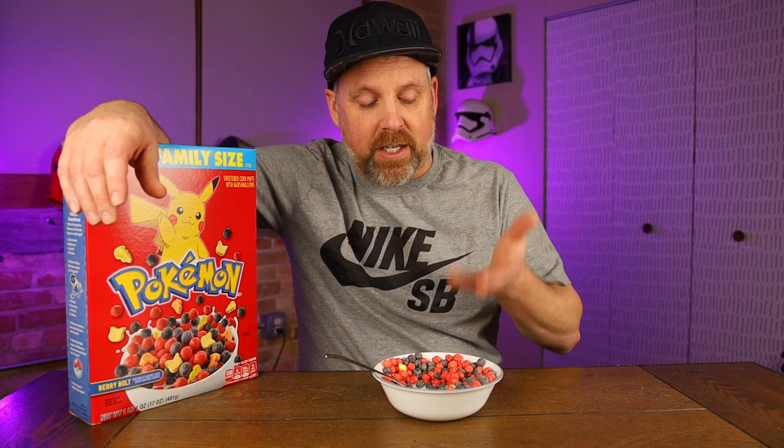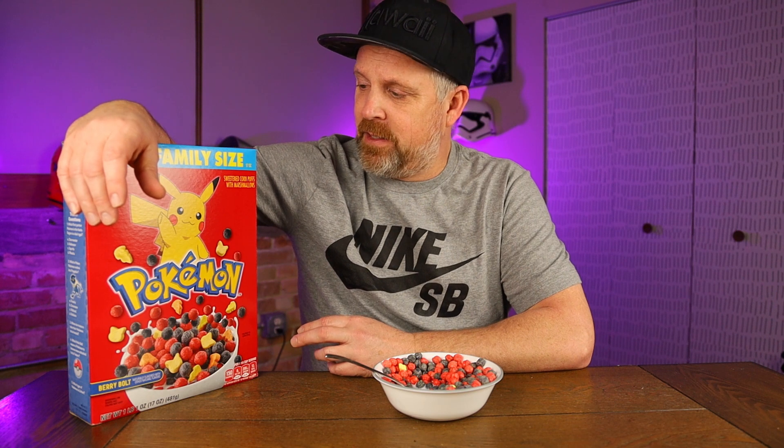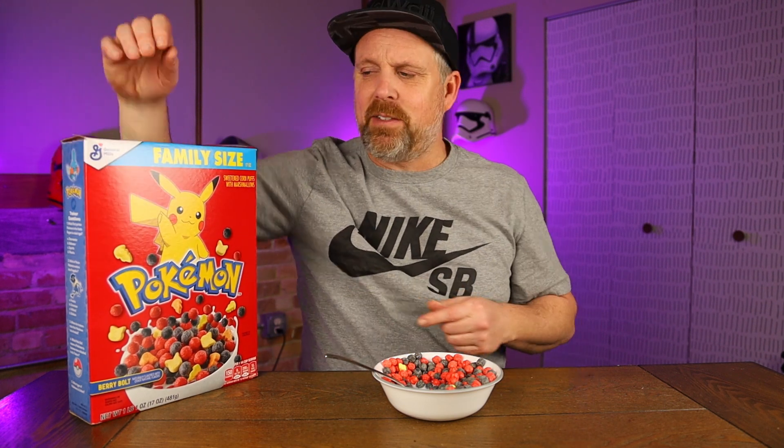Maybe it's just because you look at it and you think it's going to taste like any other cereal out there — just artificial, sweet — and it's not really tasting like that. It's got a really strong berry taste. If you're into berries... I do like berries, I just don't know if I really like this. I guess I'd have to give it some more time.